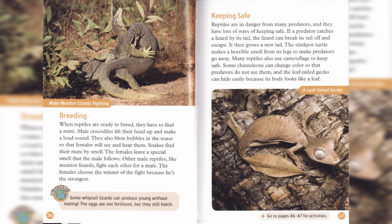Many reptiles also use camouflage to keep safe. Some chameleons can change color so that predators do not see them, and the leaf-tailed gecko can hide easily because its body looks like a leaf.